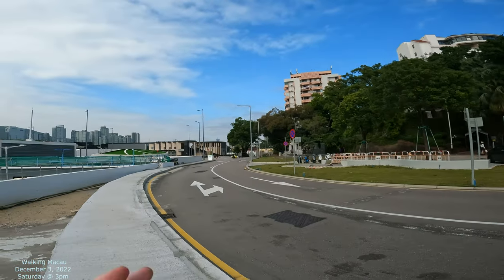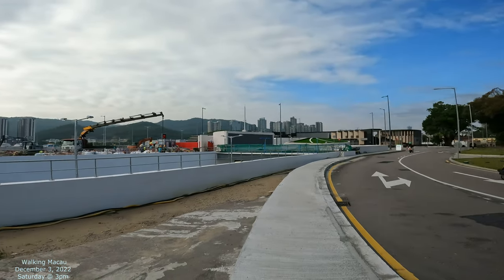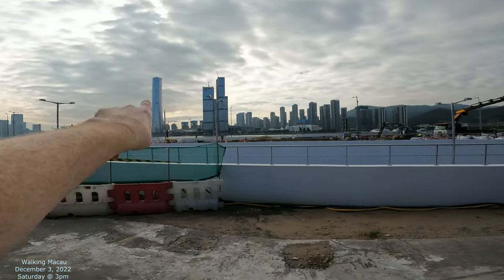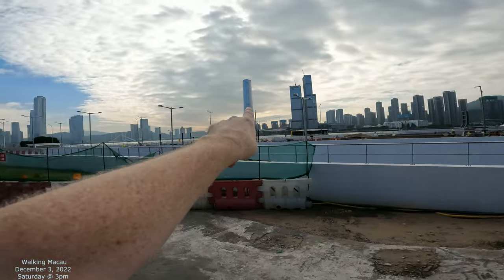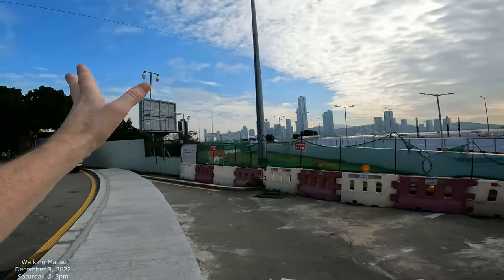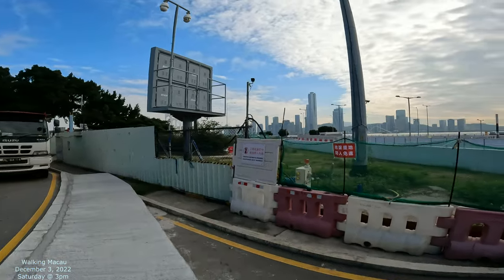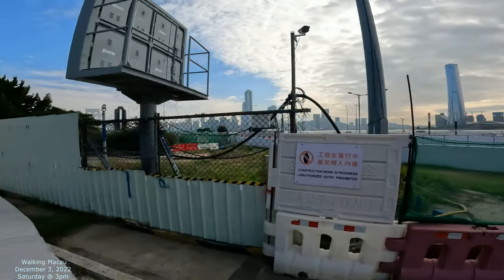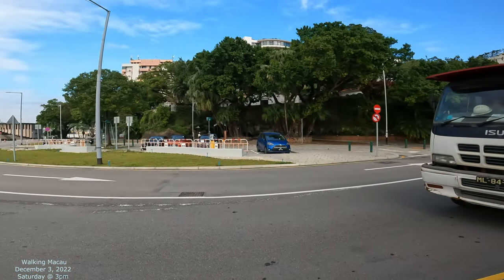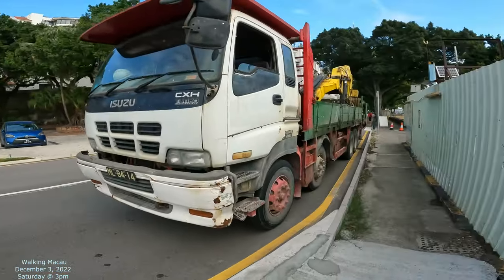And over there they're building all these skyscrapers in the distance — that's all part of Zhuhai, China. That's the future financial district, I believe. That whole side over there is all Zhuhai, China. But this bridge goes to Taipa, which is part of Macau. We're going to see if we can see a little bit of it from over here as well. This is kind of interesting to be able to see. So that's the Santiago Posada, and this would be kind of a back road, I guess.